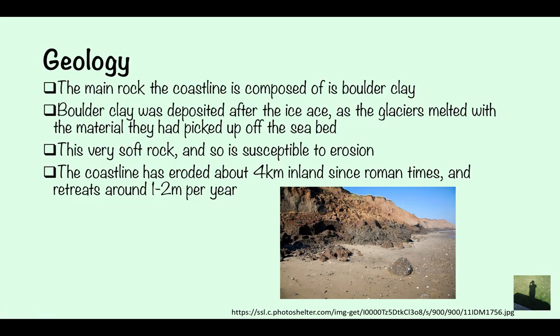The geology: the main rock on the coastline is composed of boulder clay. Boulder clay was deposited after the Ice Age as glaciers melted, carrying material picked up off the seabed. It's very soft rock, so it's very susceptible to erosion. The coastline has eroded around four kilometres inland since Roman times and retreats about one to two metres a year — a really fast erosion rate. It's one of the fastest eroding coastlines in Europe.